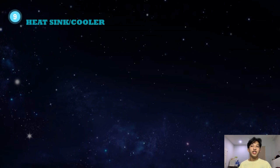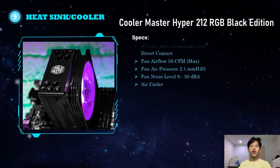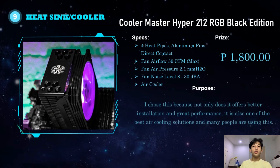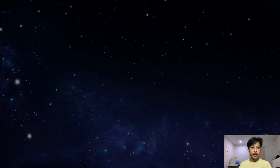For the heatsink, I chose the Cooler Master Hyper 212 RGB Black Edition. It features 4 heat pipes, aluminum fins, direct contact, a fan airflow of 59 CFM max, fan air pressure of 2.1 mmH2O, and a fan noise level of 8 to 30 decibels. It costs 1,800 pesos. I chose this because it offers better installation, great performance, and is one of the best air cooling solutions widely used by many people.